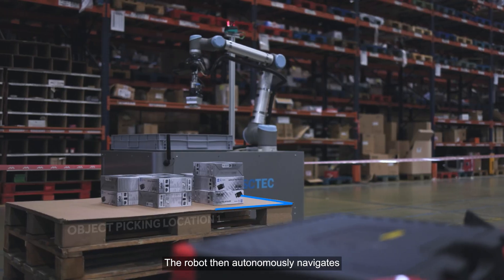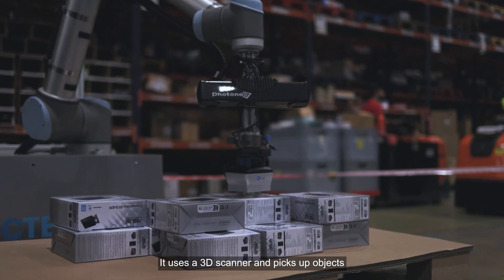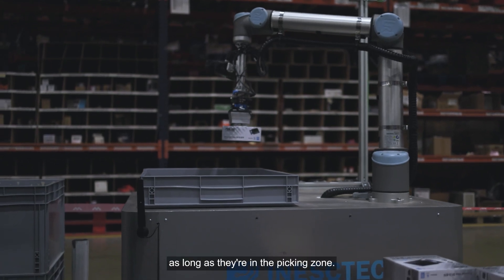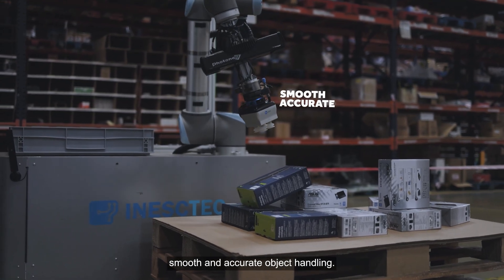The robot then autonomously navigates to the first object-picking location. It uses a 3D scanner and picks up objects in real-time, regardless of their position on the pallets, as long as they're in the picking zone. The manipulator's precision ensures smooth and accurate object-handling.